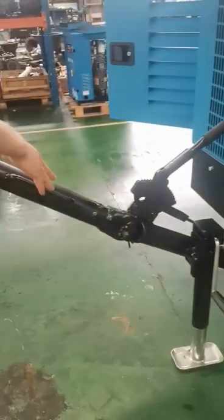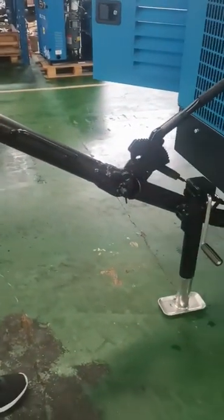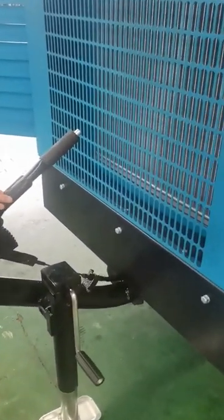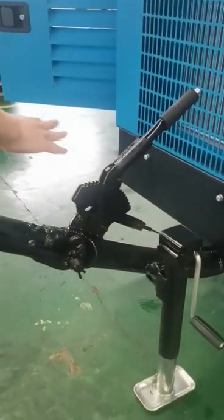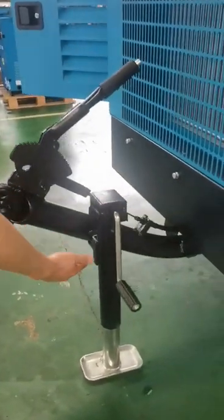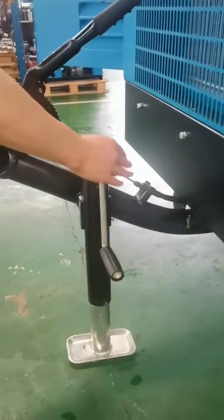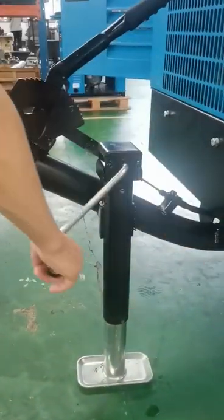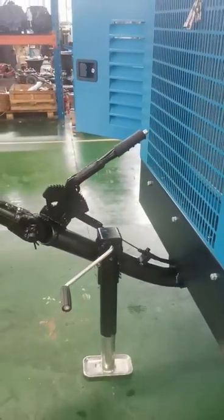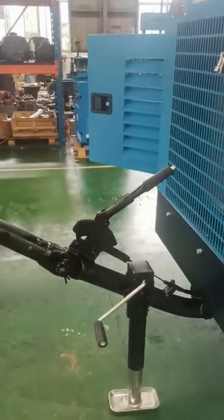Let me show you the movable system. The movable system features an inertia braking system, so it will be safe to move. Here is the support, which can adjust up and down, making it more convenient for the customer.